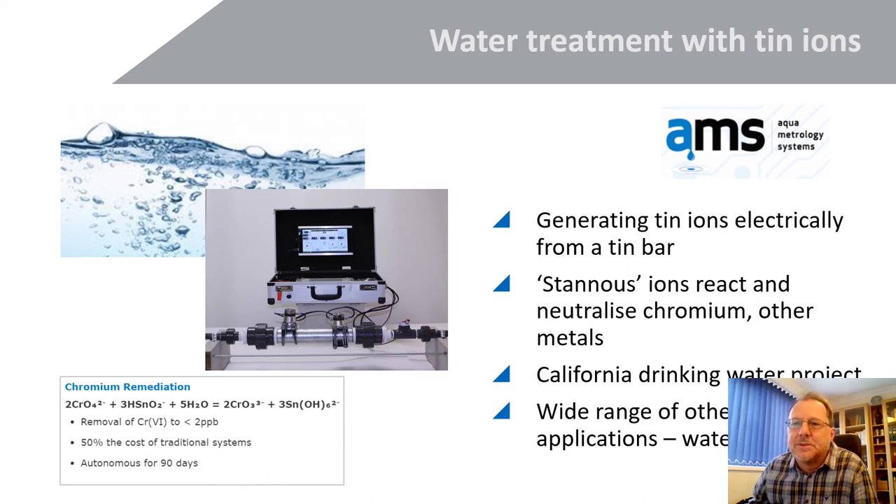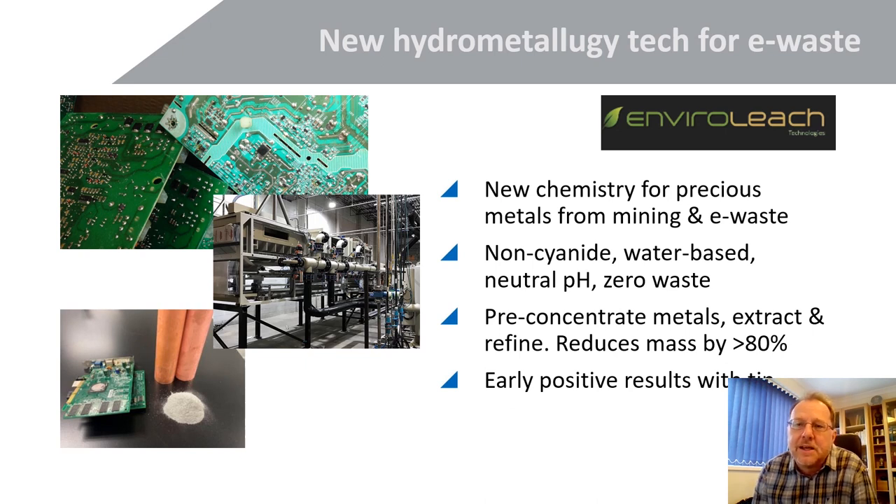In terms of recovering TIN and other metals from e-waste, a company called Enviroleach in Canada has generated a new chemistry for recovering precious metals from e-waste and other materials — similar to the urban mining concept. They're using a non-cyanide, water-based technology to pre-concentrate, extract, and refine metals, and have found very early and very interesting positive results with TIN. Not many people know that TIN is present on circuit boards — about 2 to 3 percent as solder in e-waste — with huge potential for recovery if the technology is right.